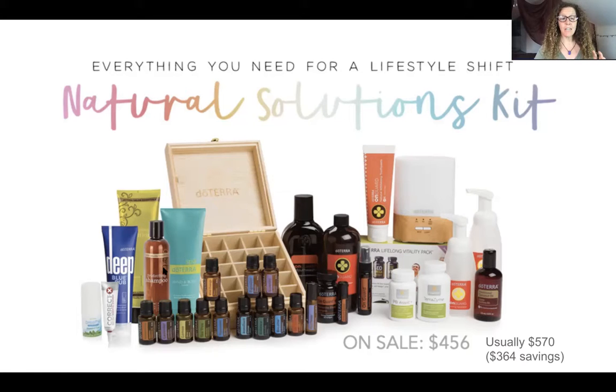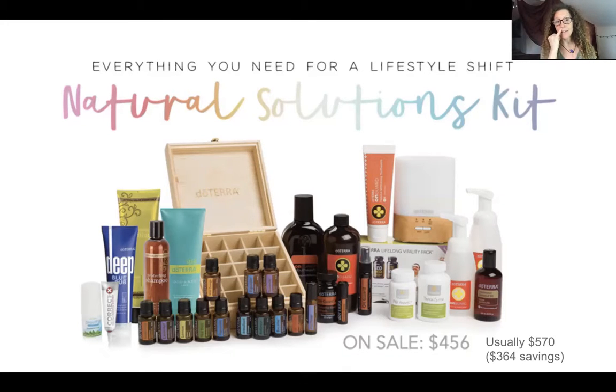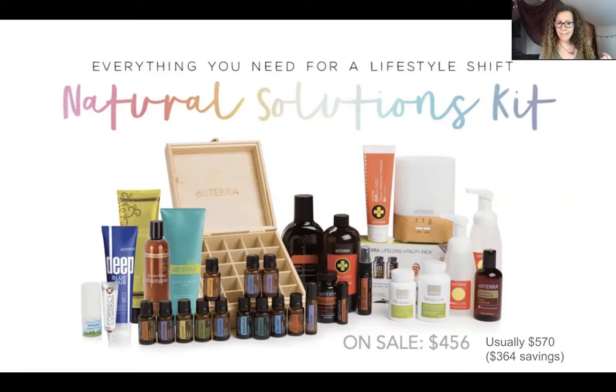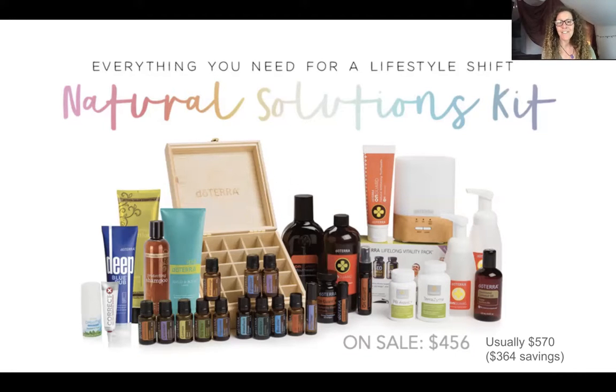For detoxing your life, there's the on guard toothpaste, really clean lotion, shampoo and conditioner, just to get all the toxic chemicals out as much as possible. The breathe vapor stick on your chest can help open those airways. Correct-X is like an antibiotic ointment - I'm using it right now, putting it in my nostrils when I go out, just like they say with vaseline when you travel, but this doesn't have petrochemicals. And then there's a range of essential oils addressing digestion, respiratory, sleep, stress, and muscle issues.